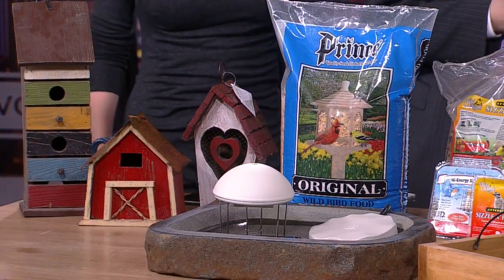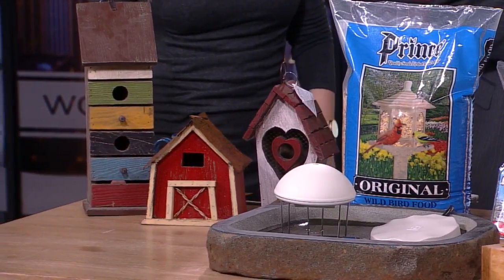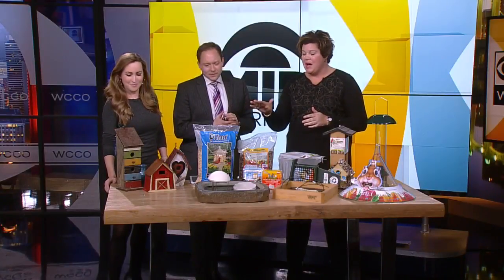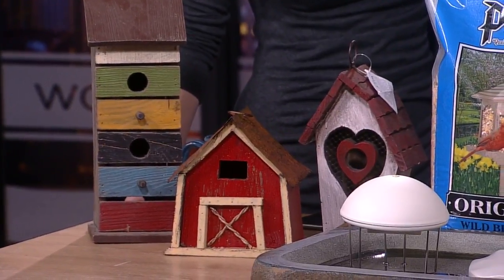With shelter, you want to give them a protective space — very important that it's adorable — a protective space to habitat. We have some examples there. But one of the most important things you can provide for our feathered friends is a good source of water.